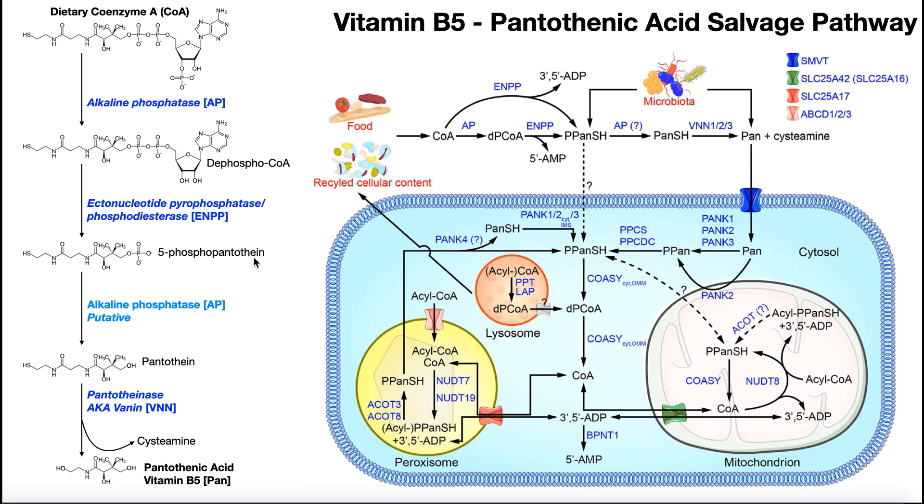5-phosphopantetheine then has its phosphate removed via hydrolysis, yielding the molecule pantetheine. This reaction is catalyzed by an enzyme that is not completely worked out, but is thought to be alkaline phosphatase again, acting in the intestinal wall. It is a reaction known to happen, even if the enzyme identity is not fully confirmed.